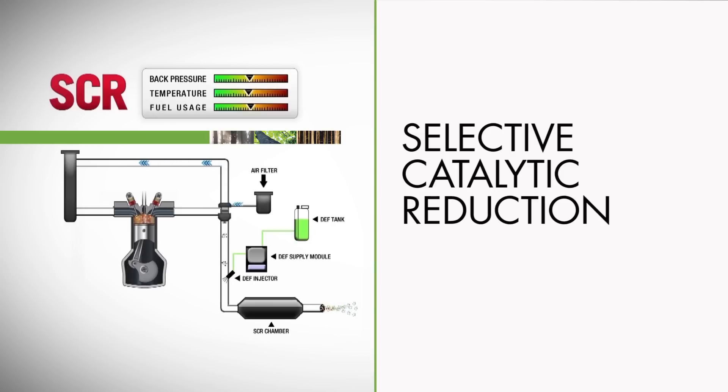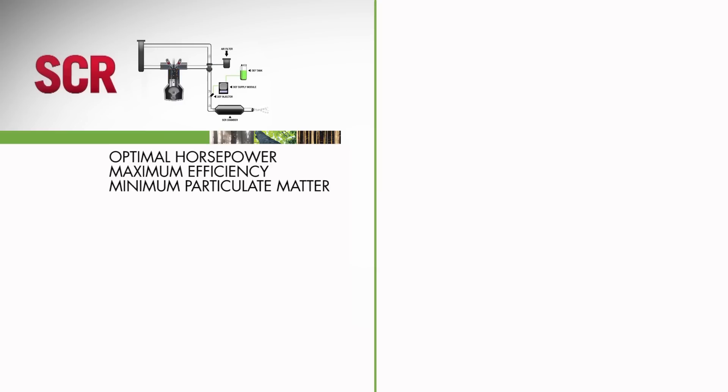The SCR system uses a catalytic process to reduce NOx while allowing the engine to operate at optimal horsepower, burn fuel at its maximum efficiency, and produce minimal particulate matter.